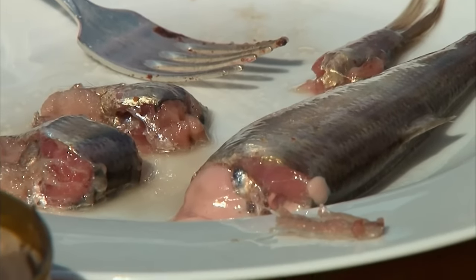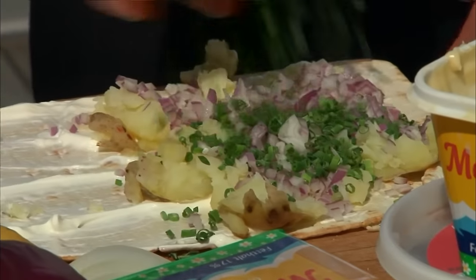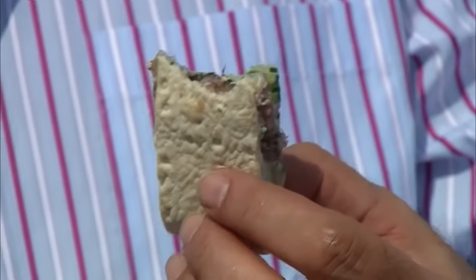Turns out, few people today eat this stuff by itself. Now they tell me. They usually mix it with potato and onion. There's something about those ingredients that really mellow out that rotted fish flavor to the point where it's acceptably edible. I still think everybody should try it straight out of the can.